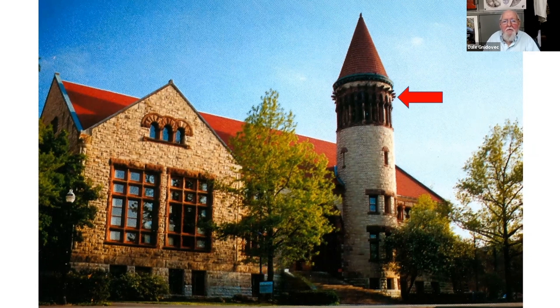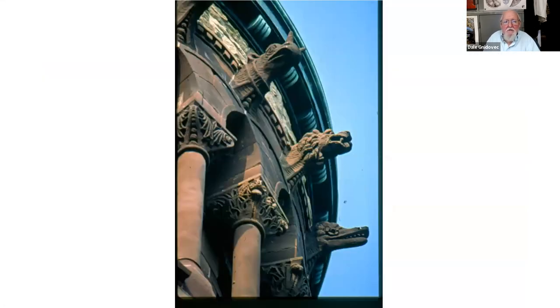Even the gargoyles up around the bell tower are geologic. Lots of buildings have gargoyles — carved stone heads — but in most buildings the gargoyles are mythical beasts, made-up animals. Ours are based on real prehistoric animals. So we have dinosaurs up there, an ichthyosaur, a pterosaur, and even a saber-toothed cat.